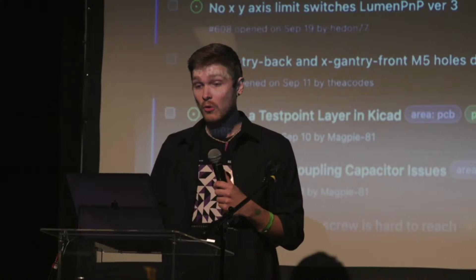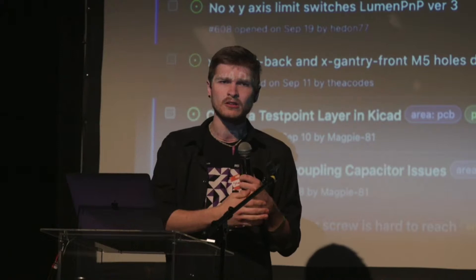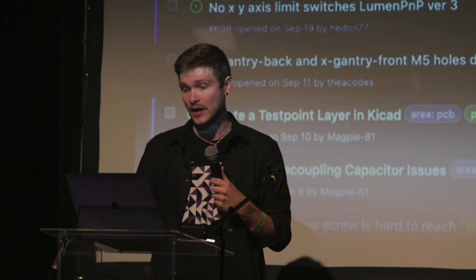When you open up your source, before you sell a single thing you effectively have a beta testing group. We had the source open, lots of people building the machine along with us, discovering problems, bugs, issues, and optimizations — and they were submitting GitHub issues. We were able to go through and patch as many as we possibly could before we shipped a single thing. Huge benefit also to the people that bought one, because of the people who were testing it out.